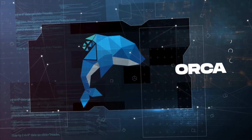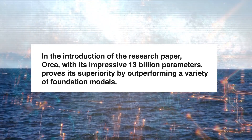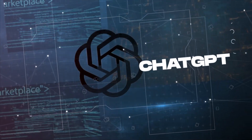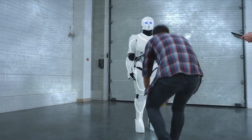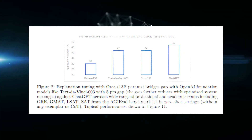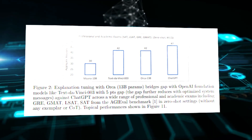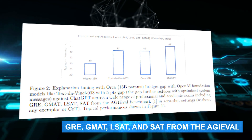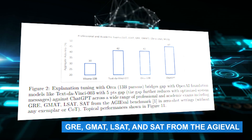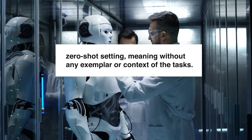In the introduction of the research paper, Orca, with its impressive 13 billion parameters, proves its superiority by outperforming a variety of foundation models, including OpenAI's ChatGPT, as assessed by GPT-4, in the Vicuna evaluation set. The results are consistently positive across various evaluation sets from different studies. Through experiments and fine-tuning with Orca, the gap between OpenAI foundation models like text-DaVinci-003 is significantly reduced, sometimes even outperforming ChatGPT by up to 5 points in professional and academic exams such as GRE, GMAT, LSAT, and SAT from the AGIEval benchmark. Remarkably, these results are achieved in a zero-shot setting, meaning without any exemplar or context of the tasks.